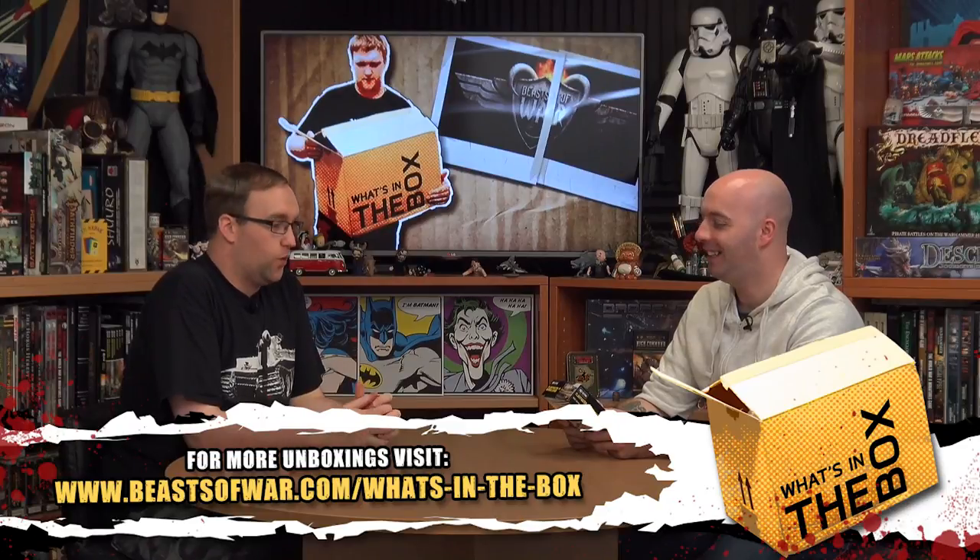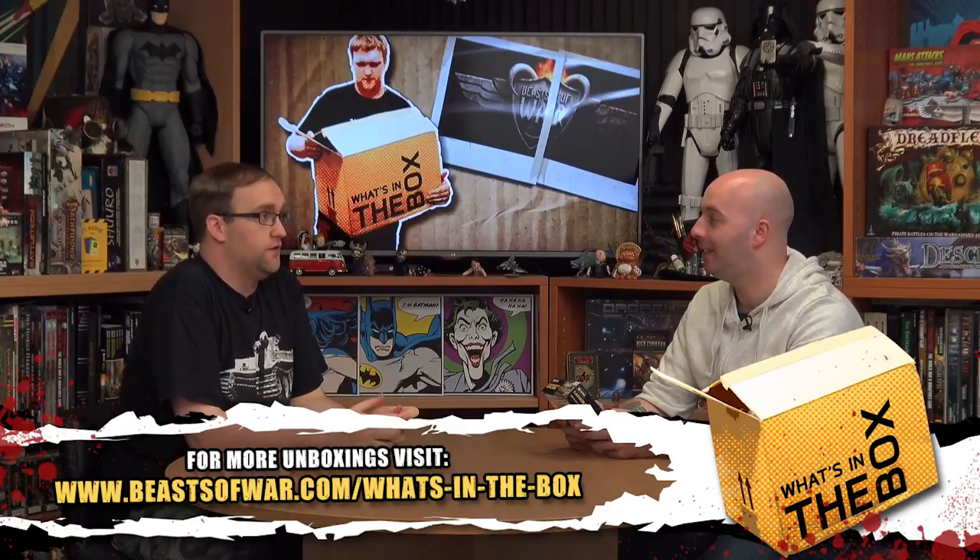Hi everybody, welcome to What's in the Box. Today myself and John are having a look at the Flakpanzer IV — the Whirlwind, as we're going to call it, or you can call it the Verbalwind if you wish.